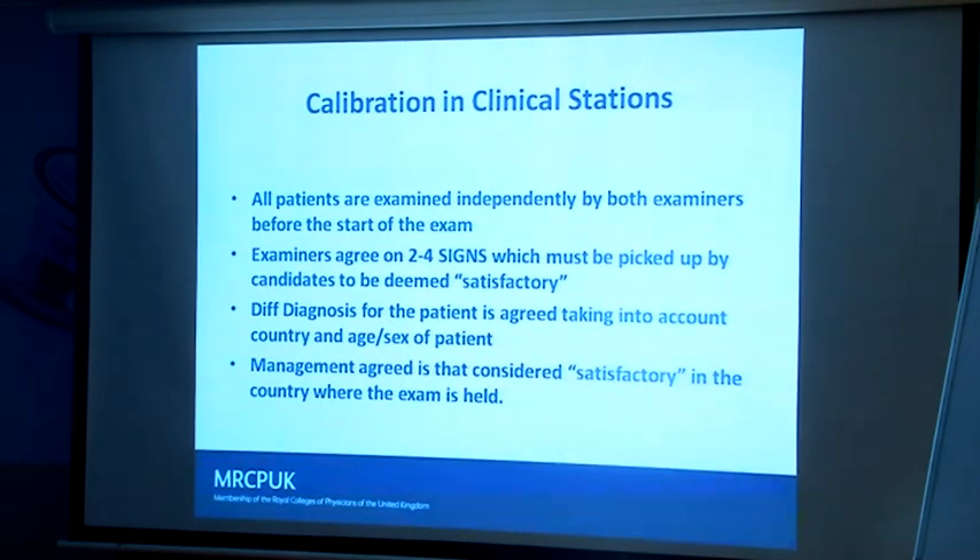Remember in the exam there's always a local examiner and a UK examiner. The UK examiner ensures the same standard wherever you sit the exam in the world. The local examiner makes sure the differential diagnosis is correct for the country — I'll ask my Indian colleague what they'd see as the most likely diagnosis for a pleural effusion or hepatosplenomegaly. For example, if it's hepatosplenomegaly in Egypt it might be hepatitis; in Bangladesh it might be Kala Azar.